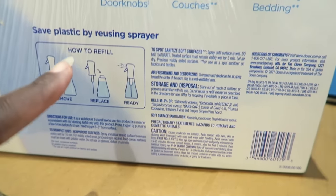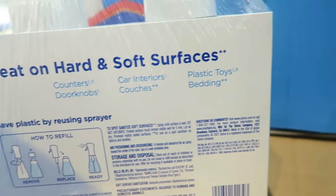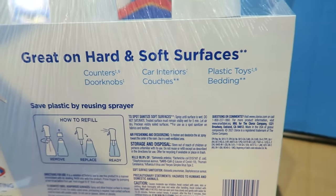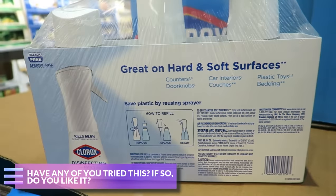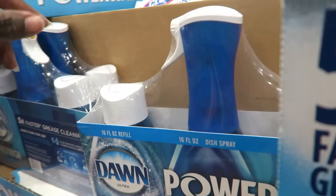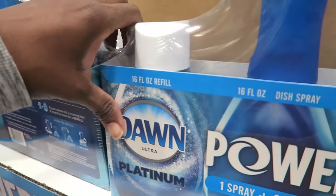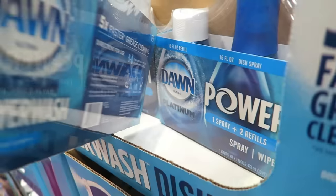What can I use the Clorox spray on? Countertops, doorknobs, car interiors, couches, plastic toys, bedding. Wow - bedding! It's tempting. Leave a comment below if you've used this. Here's the Dawn Power Wash - I really need this. I actually have one refill left from the last time I bought this, but I want another spray bottle so I can keep one upstairs and one downstairs. That's how much I love it.